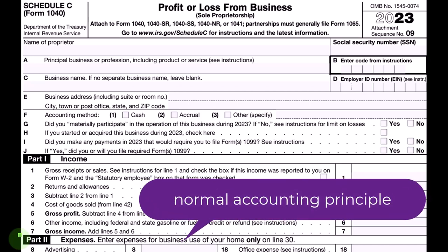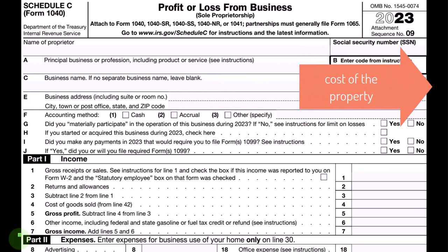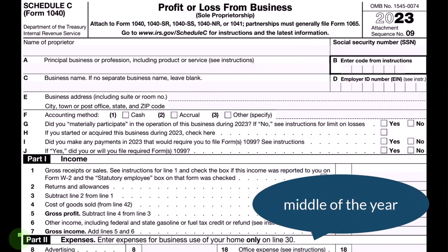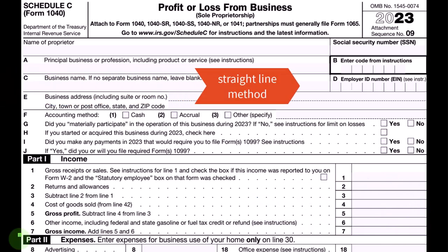Anything not subject to the 179 or special depreciation will be depreciated according to normal accounting principles over the useful life. The things we need to know are: the type of property (which gives us the life to depreciate over), the cost of the property, the convention (such as in the year of purchase — whether we assume the middle of the year, month, or quarter), and the method, such as double declining or straight-line.